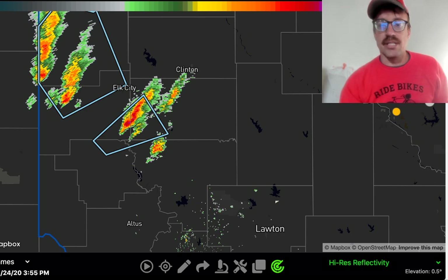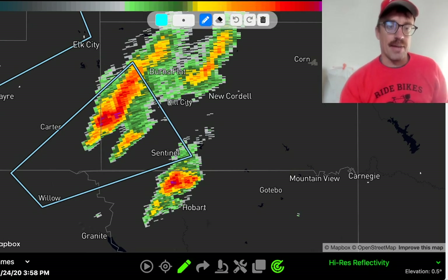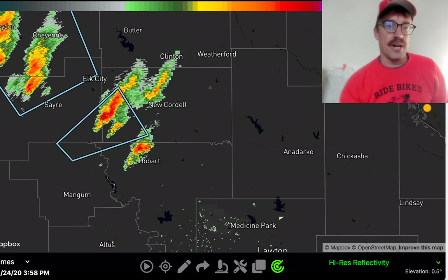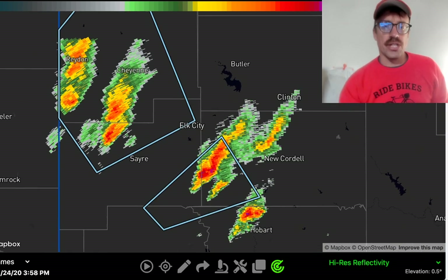The biggest concern right now is a cluster of renegade storms that are trying to develop near Elk City, with another dominant updraft developing near Hobart. The surface low is definitely coming out a little bit further south than many of the short-range models were showing, even as recent as this morning, and that's why supercells and renegade supercells have developed well ahead of the surging cold front.